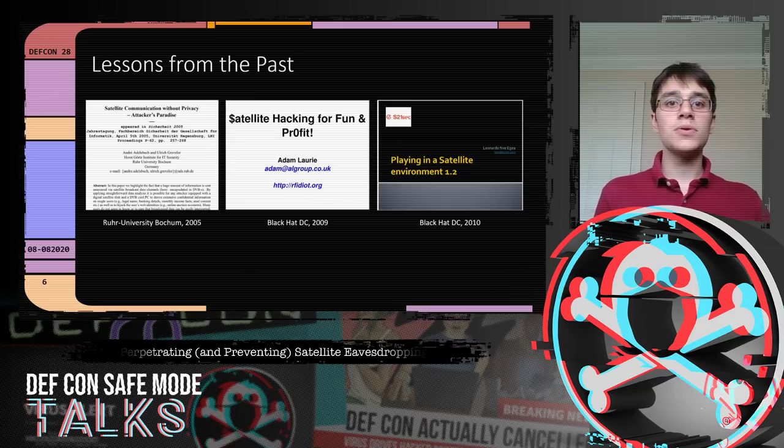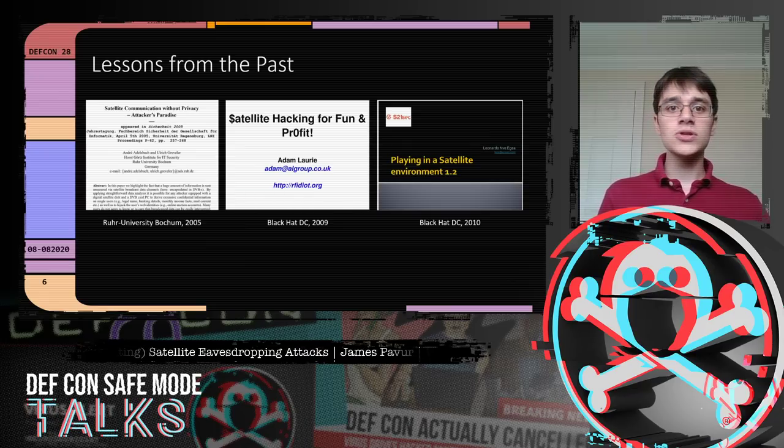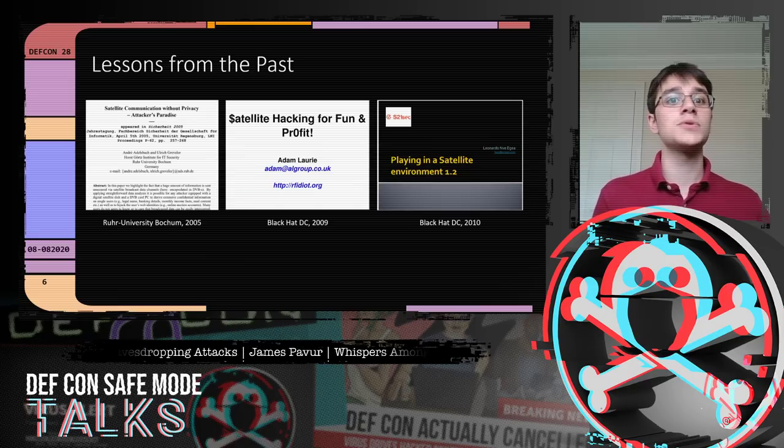A lot has changed since 2005 — we have smartphones now. So we wanted to update this research and make it broader and more systematic, looking at large-scale use patterns.